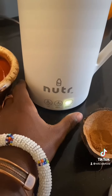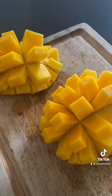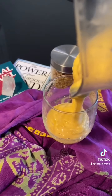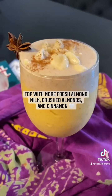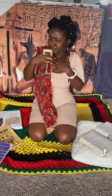Pour your ingredients into the machine and let it run until it naturally stops. Next, in a blender, combine half of your almond milk mixture with one fresh or frozen mango. I like to top my mango lassi with even more homemade almond milk and garnish with almonds and cinnamon.